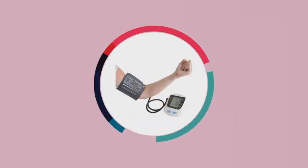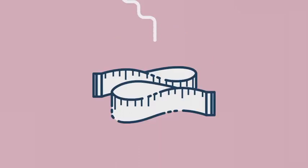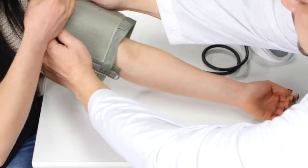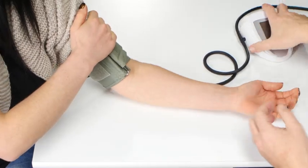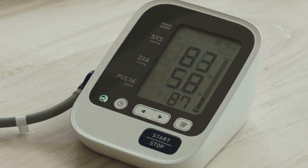Finding the right cuff size is important. You can determine your cuff size by wrapping a soft measuring tape around your arm halfway between the elbow and shoulder. Most monitors fit a wide range of arms from 9 to 17 inches, but if you need a larger one, be sure to get one to ensure accurate readings.